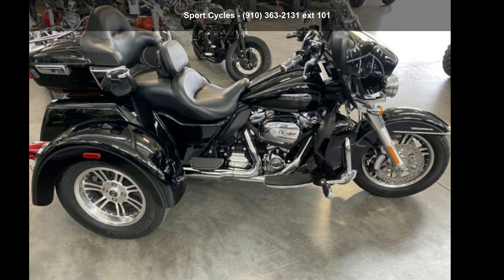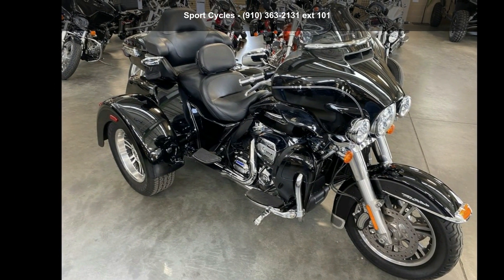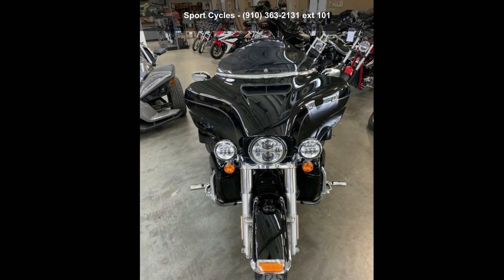Imagine yourself on this Harley-Davidson 2017 FL HTC UTG Tri-glide Ultra. If you are looking for a great motorcycle, this one could be yours today.